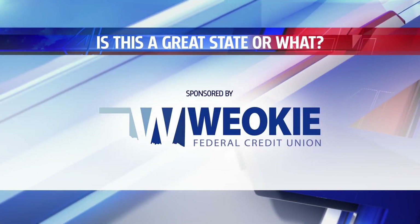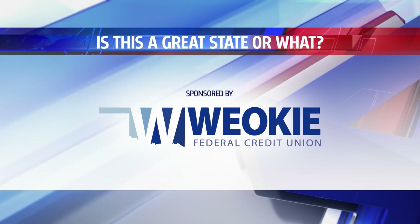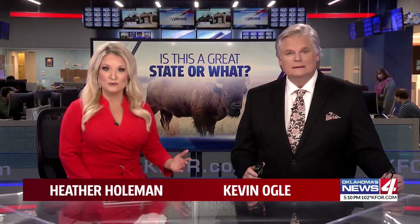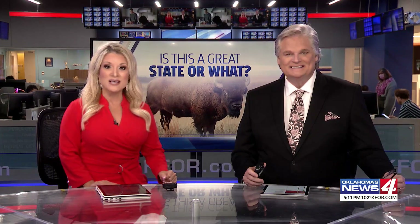Is this a great state or what? Sponsored by Weoki — we got you, Oklahoma. In the days before selfies, we've all done this: we've sat for a school picture, posed for a team photo, or maybe walked into a studio to have our pictures made.